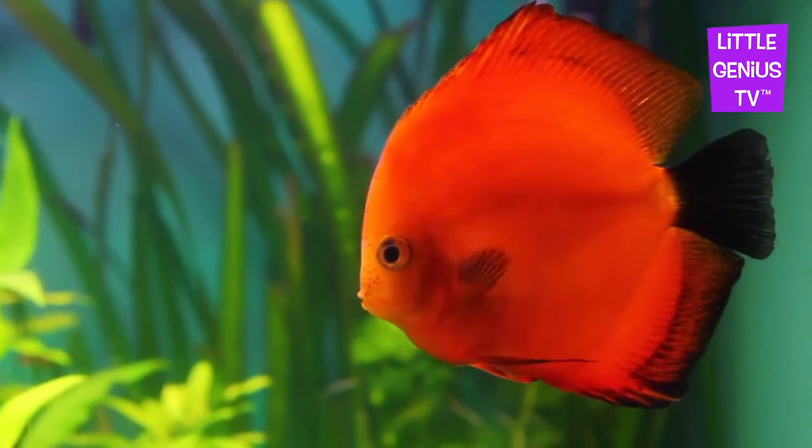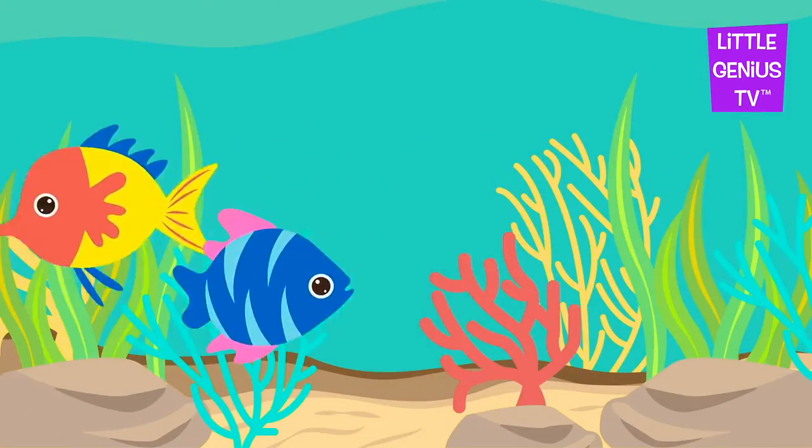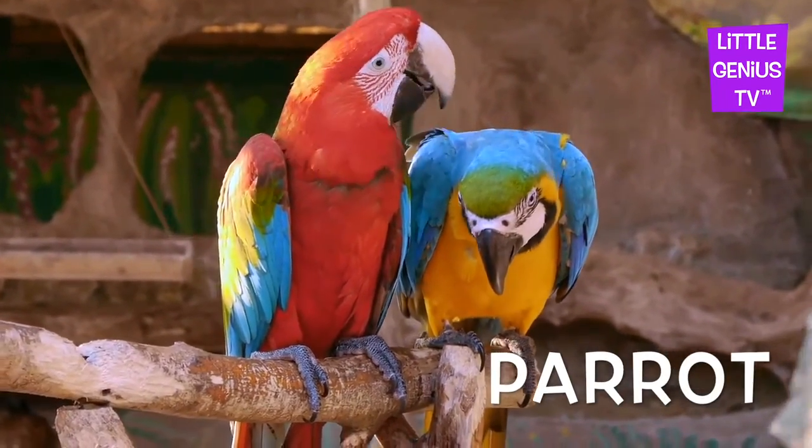Fish. A fish tank is so much fun to watch. Parrot. Parrots can say people words.